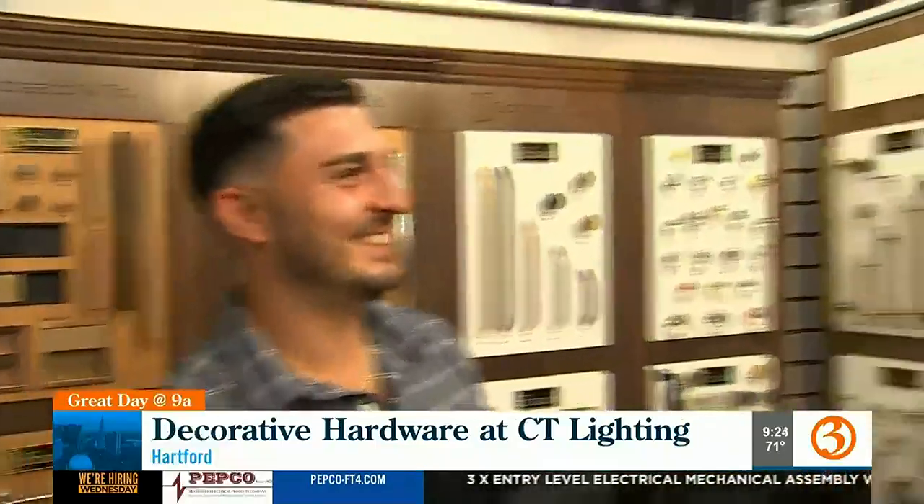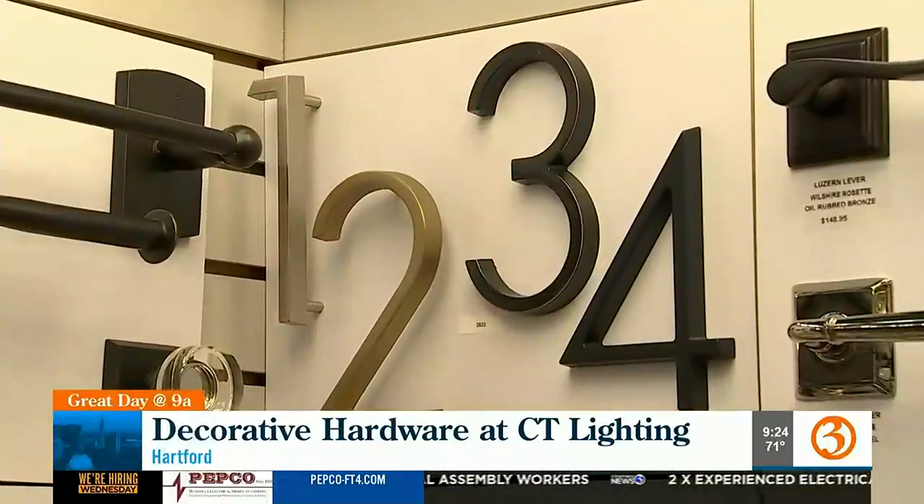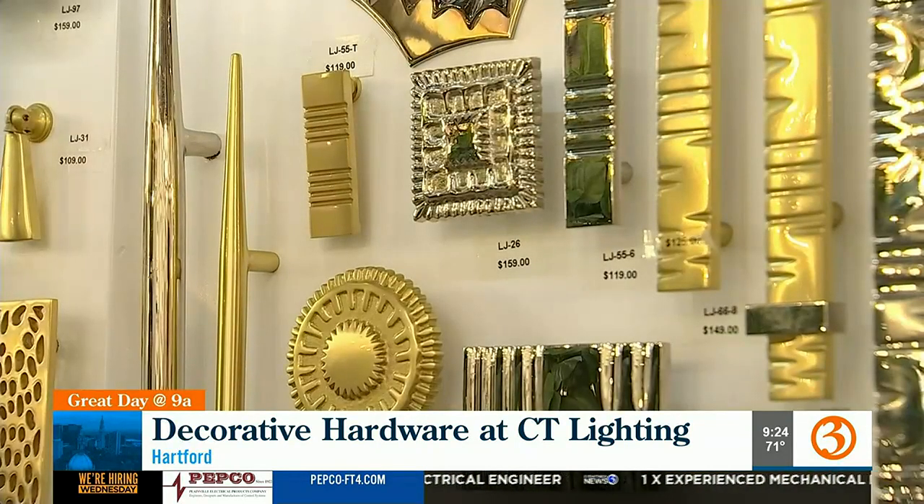House numbers, Todd. Yes, house numbers — we've got them. Many different styles of house numbers, including raised house numbers that look really cool. And this is Lisa Jarvis — custom designed, designer hardware. Really unique, different pieces.